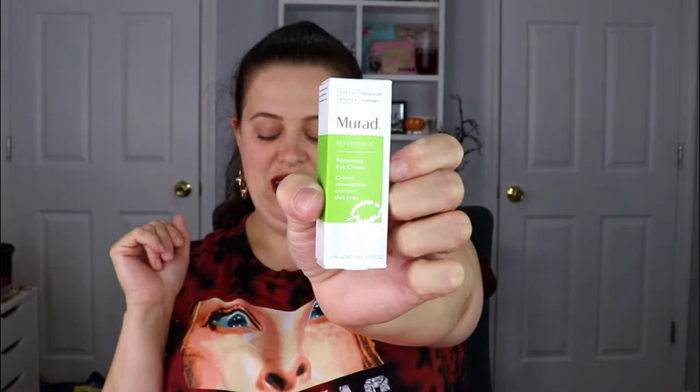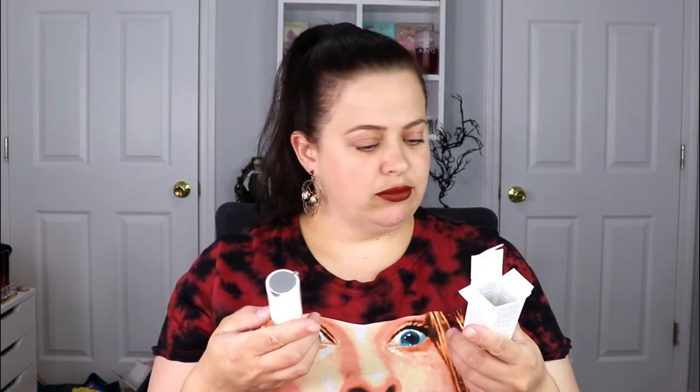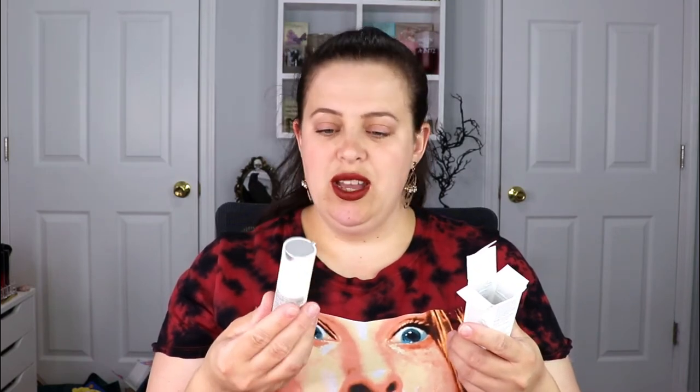Dark spots, wrinkles, pores, dry skin — when you say it all like that it just sounds so problematic! The next item is from Murad — this is a Renewing Eye Cream. I'm actually almost done with my current eye cream so this comes at a really good time. I love Murad products, and I love that this one has a little pump so I don't have to scoop with my finger.